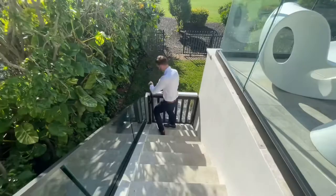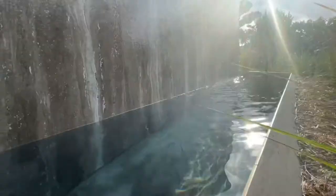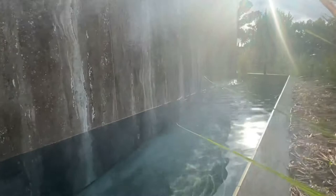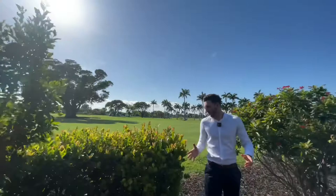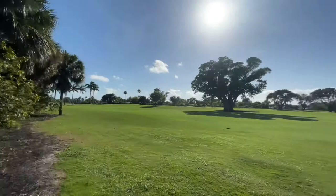Walking down, you have your own private entrance to one of the most exclusive golf courses in Miami — the Lagos Golf Course. This is a private membership club, and you can access it right from your own backyard. And here's the pool, elevated, just gorgeous.